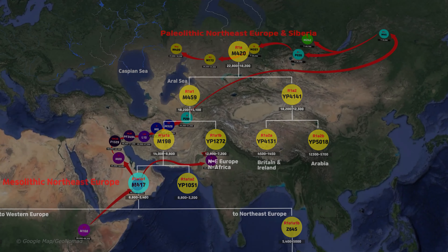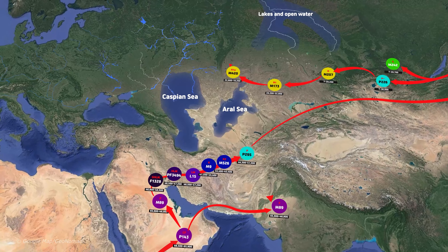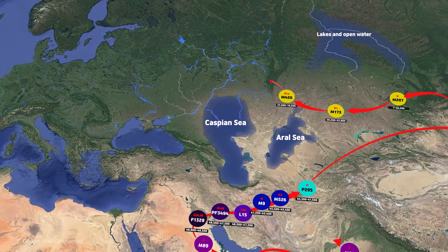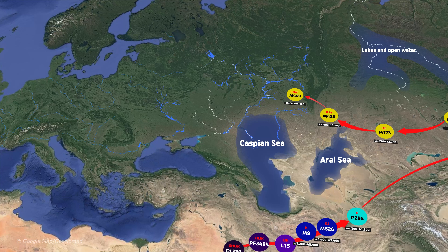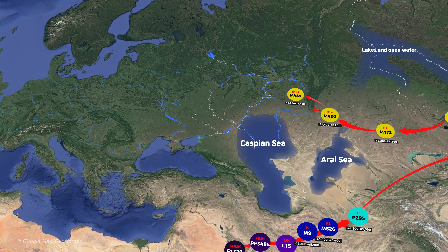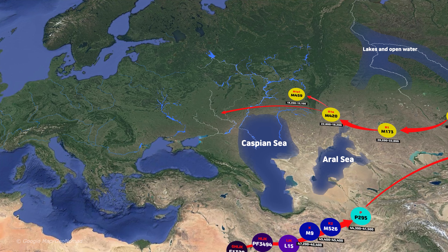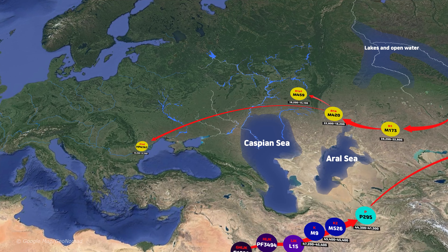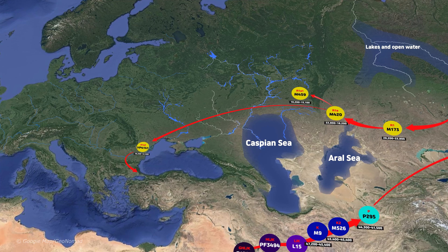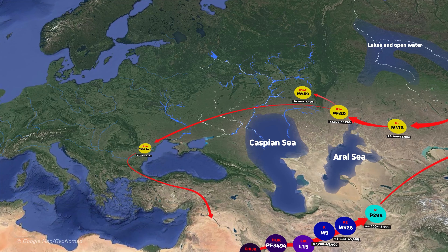Shall we estimate the migration path of the descendants of M420? The continental ice sheets in Europe and Siberia began to melt slowly, and M420, which lived east of the Ural Mountains, appears to have gradually moved west of the Ural Mountains. M459 seems to have formed 18,200 years ago in the western Ural Mountains. Another subclade of M420, YP4141, moved further around the same time. It is estimated that they traveled more than 2,000 km (1,242 miles) and came to the lower Danube River in Romania. YP5018, a direct descendant of YP4141, migrated to Arabia 12,300 years ago.